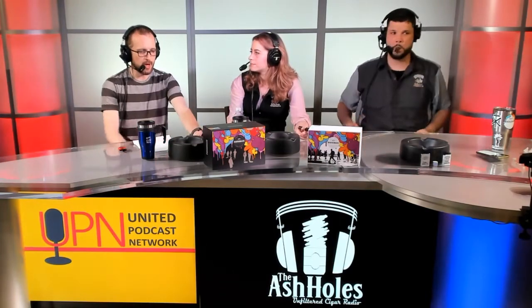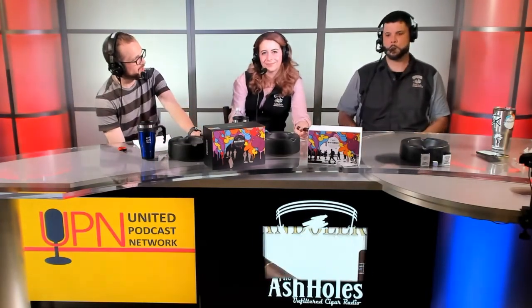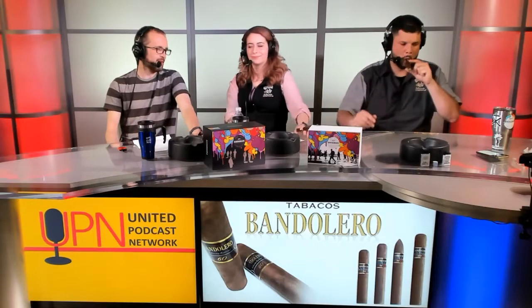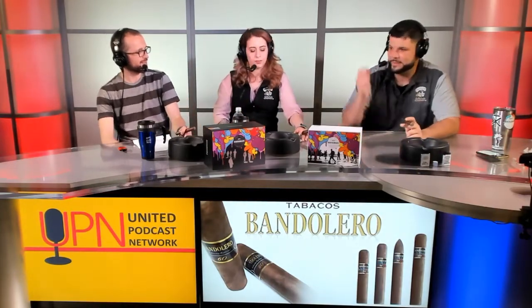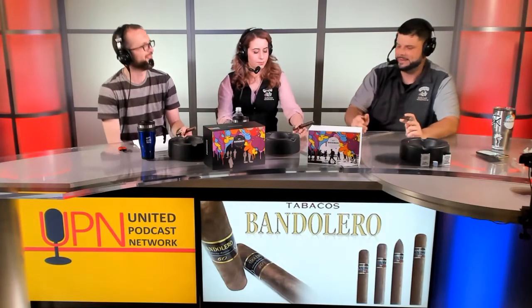Welcome back to The Ash Holes, broadcasting live from the Jose Dominguez Cigar Studio. I'm Aaron, joined once again by Jess, Mike, and Ed. I figure why go with the last names every week? Everybody kind of knows. Let's cut to the chase — cut to the cigars.